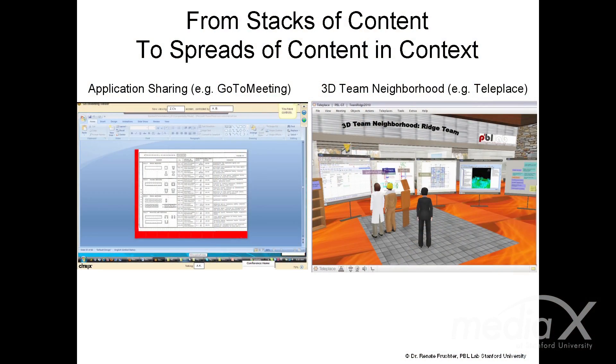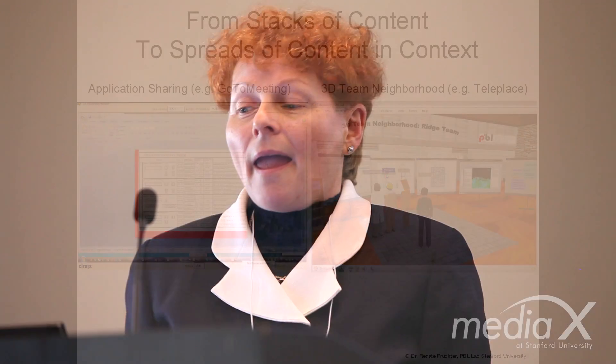This allows us to move from stacks of content to spreads of content in context — left: stacks, right: spreads. And one of the latest preliminary findings, with which I will close, is really a study using eye tracker technology to understand attention and awareness distribution.